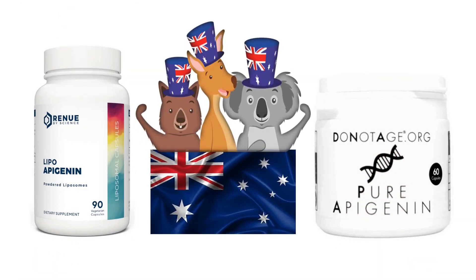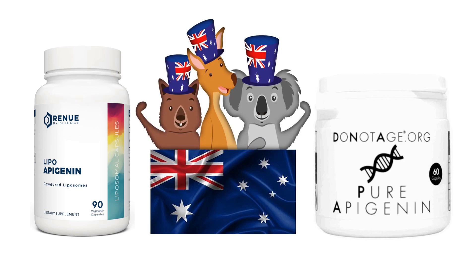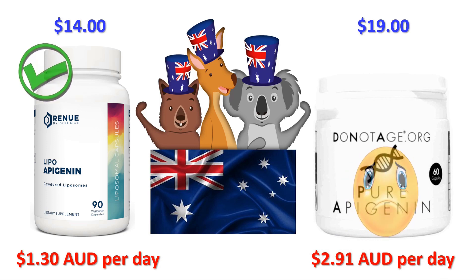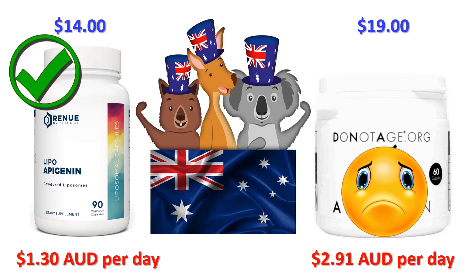Heading down under to New South Wales in Australia, postcode 2850: Renew by Science shipping to Australia using their Australian postal service is $14, that's around $20 Australian — and they ship out of a dedicated Renew by Science office in Queensland. DoNotAge.org shipping to Australia is $19, that's around $27 Australian. Including shipping, Renew by Science will cost you 92 cents a day — around $1.30 Australian — and DoNotAge.org will cost you $2.03, around $2.91 Australian. So if you live in Australia, Renew by Science is $1.61 Australian cheaper per day, which is around $48.30 Australian per month.